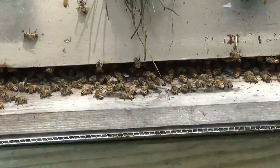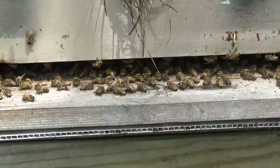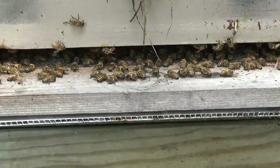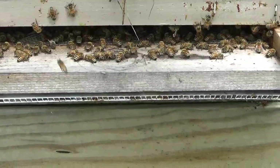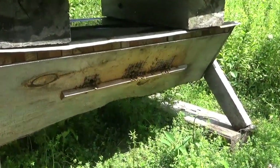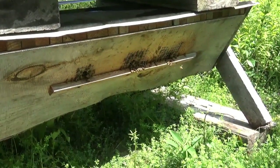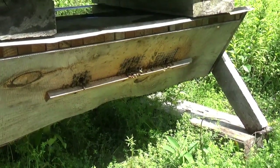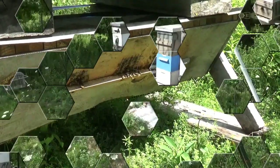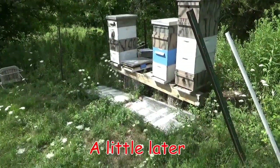There goes another one — just had a honeybee bounce off my ear. All right ladies, I'll get out of your way. Quick check on the old top bar hive — same good traffic in and out, busy working bees. August 5th, 2020.